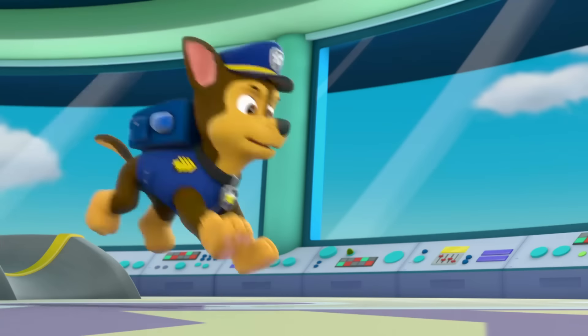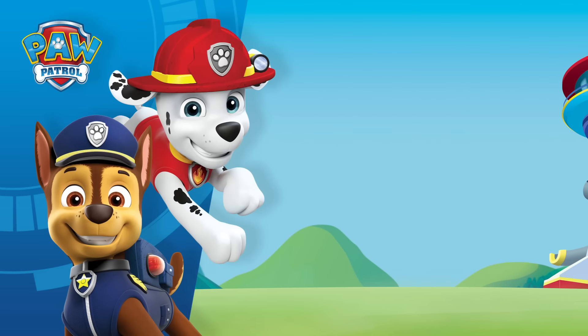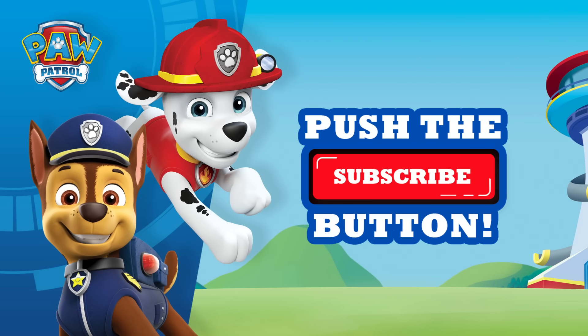There are so many dog breeds. Thanks so much for learning about them with us. Don't forget to subscribe for more paw-some videos. We'll see you next time.